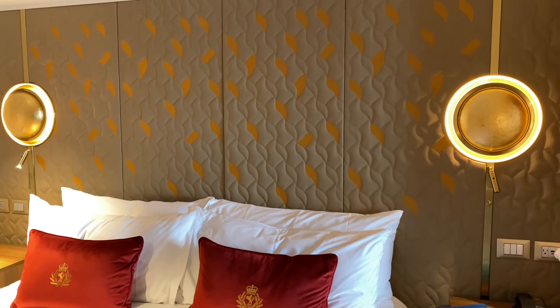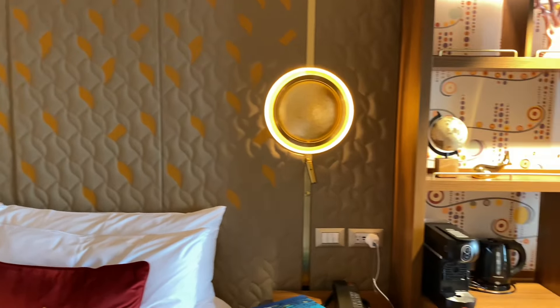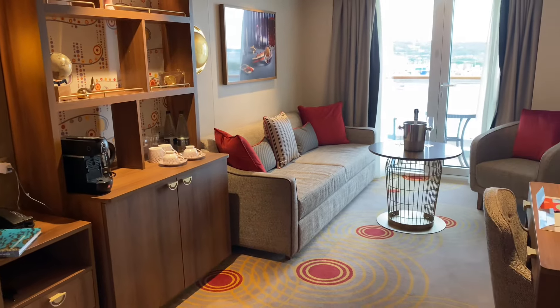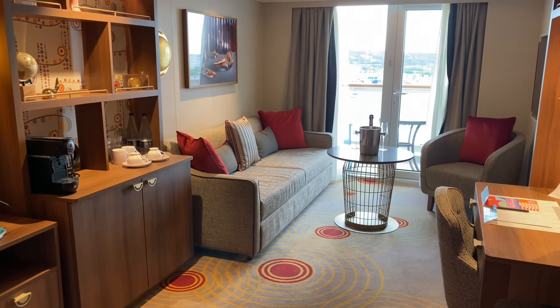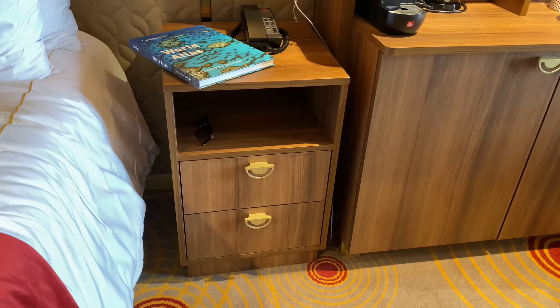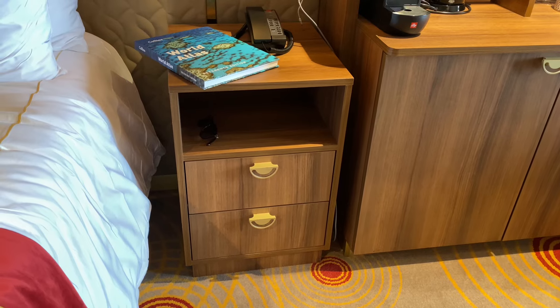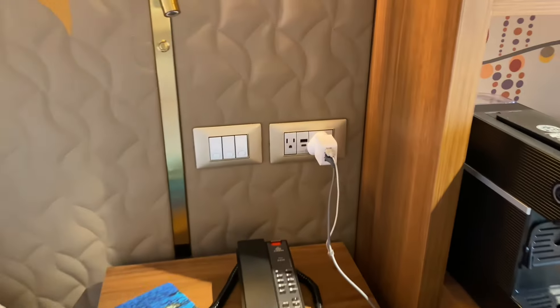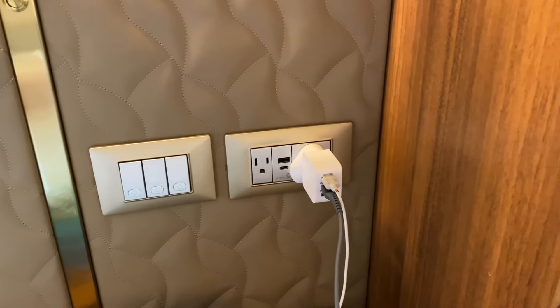That headboard behind the bed is lovely as well. If I spin around, you can get a whole sense of the lounge which leads onto the balcony. The bedside table is a really good size with two deep drawers and a shelf. There's a USB charger, an American plug socket, and a British plug socket.